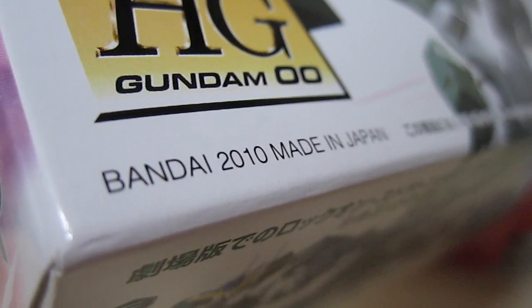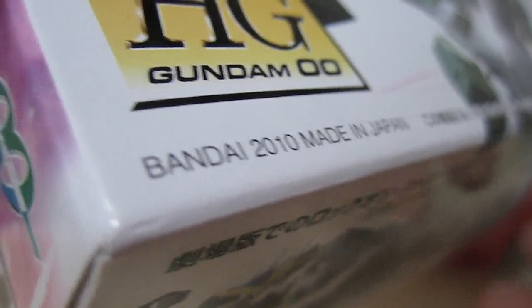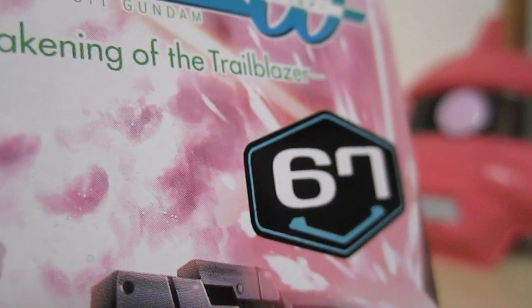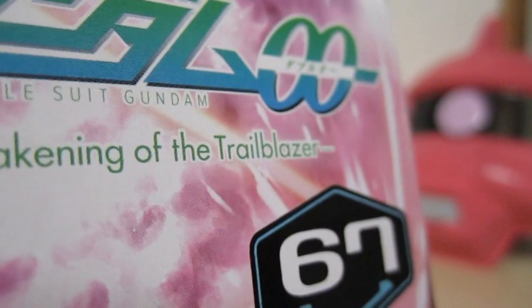This model just came out on August 26th and it sells for the price — you can see it there on the right — 1800 Japanese yen. Here you can see the name of the model in Japanese, and I can't believe that they're already at number 67 in the High Grade 00 series.